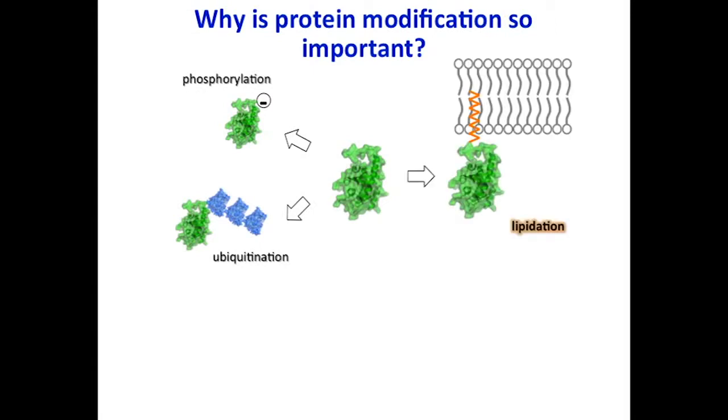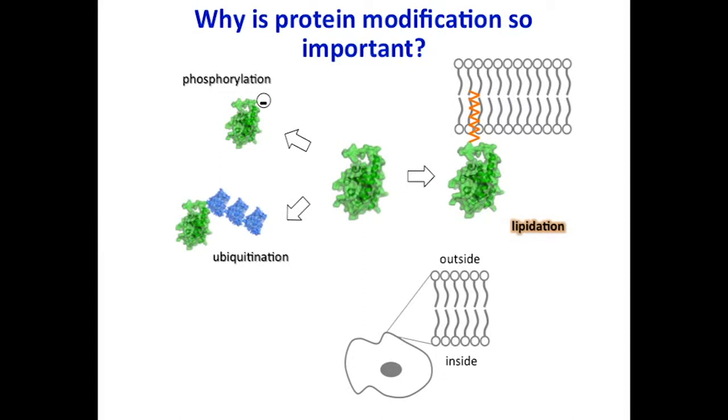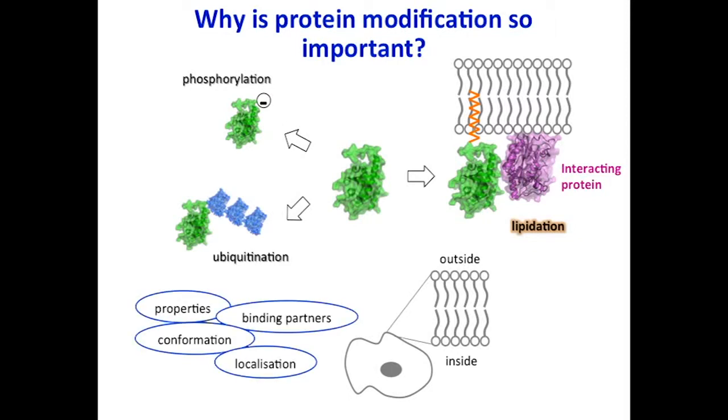The modification that I'm interested in is called lipidation, and you can see these are really quite diverse. Lipidation typically directs proteins to membranes. The cell membrane is essentially the skin on the outside of the cell, and it's formed of molecules called lipids. A lipid has a head that is water-loving and a tail that is water-hating, so the tails tend to assemble together to keep the water out, forming these layers. If you attach a greasy tail onto a protein, it will tend to localise to these membrane structures, which may be very important for its function.